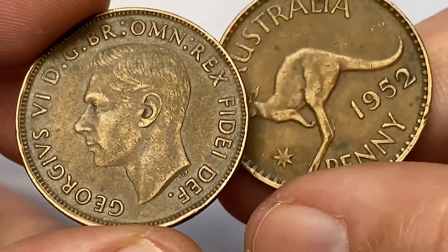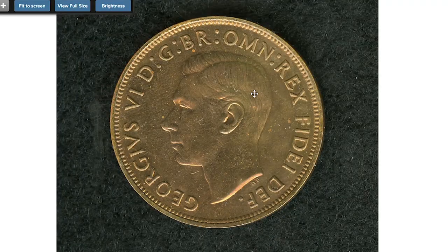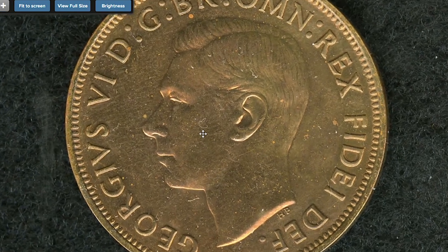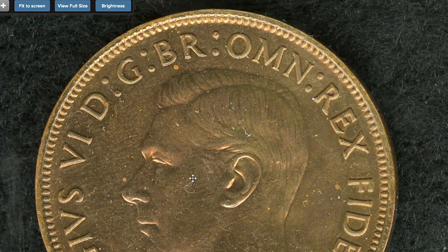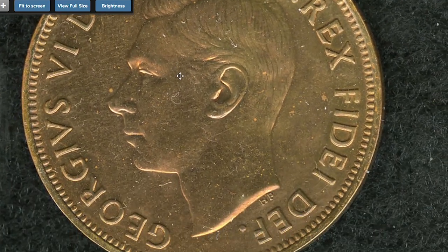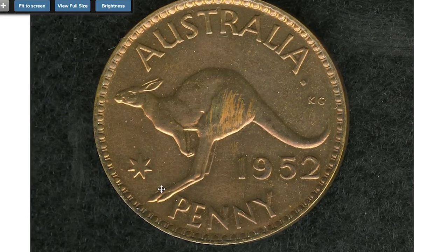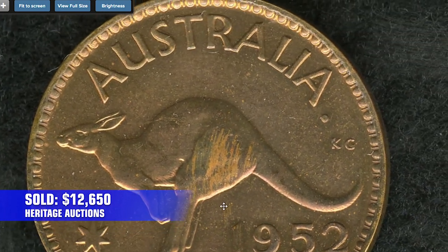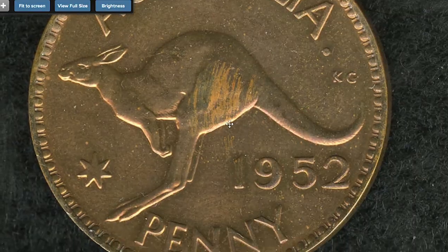But sometimes proof variants sell for big money at auctions. This one is a little bit of an old sale, but is considered one of the most expensive George VI coins of that year — a George VI proof penny of 1952 from Professor Wayne Palmer's collection, bearing a rare golden brown patina on the kangaroo torso. It was sold for $12,650 in 2005 at Heritage Auctions.